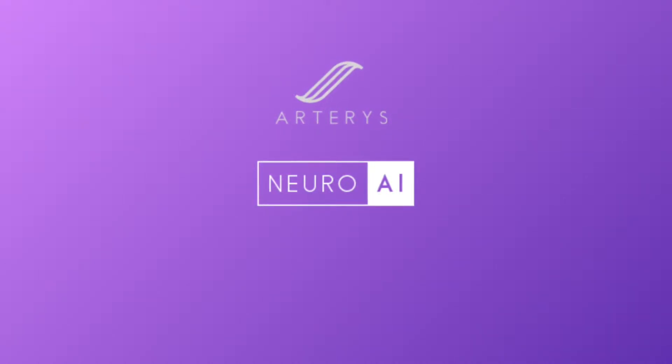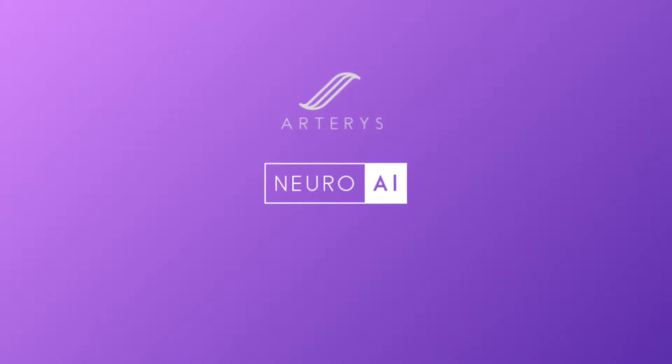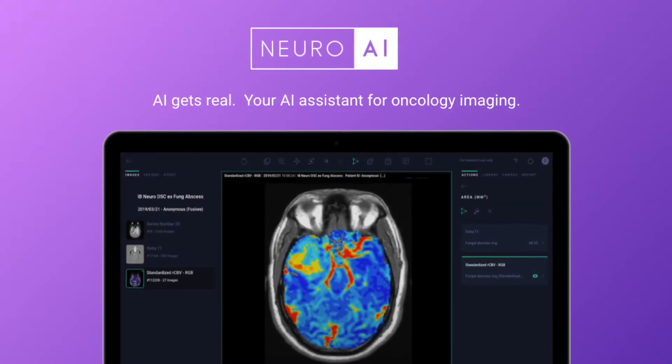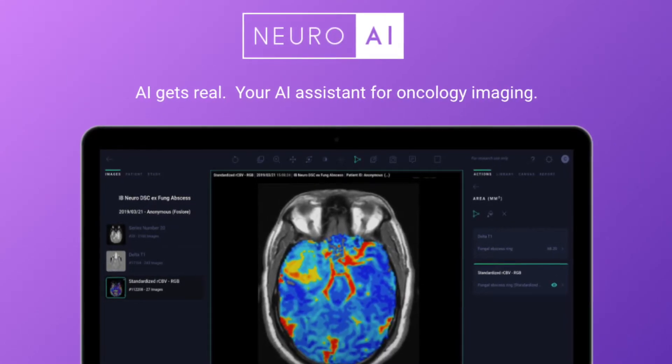I'm going to show you a demo of the different AI products available today on Arteris to support your brain imaging workflow. Let's start with our oncology suite that includes four different brain MR post-processing algorithms, powered by Imaging Biometrics.